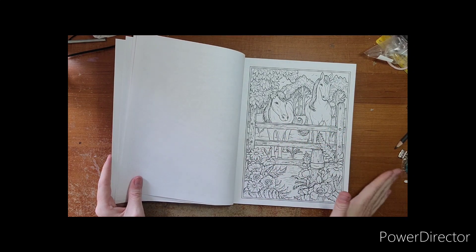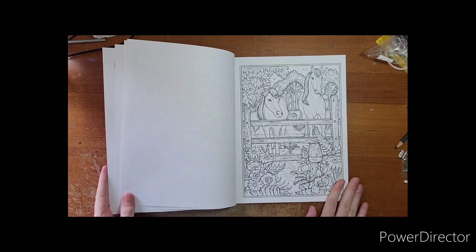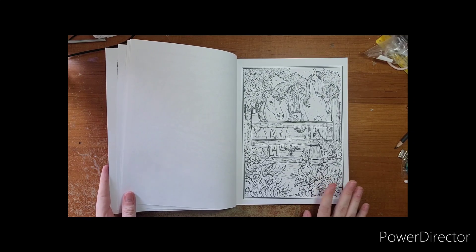Horses! I have my eye on tackling this one. I haven't actually colored a full-on horse before, not in grayscale anyway, so I am excited to try out these horses.